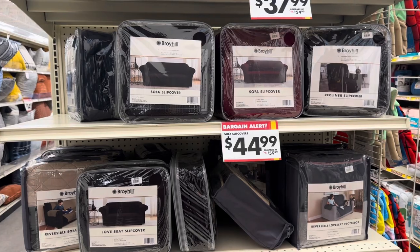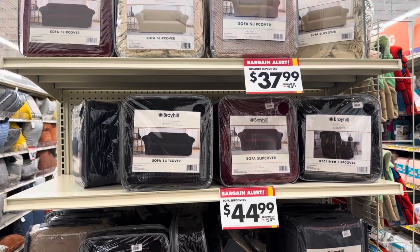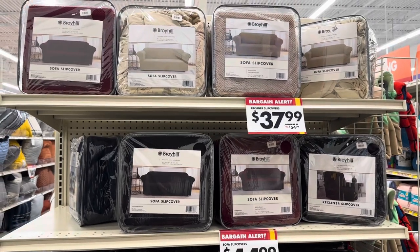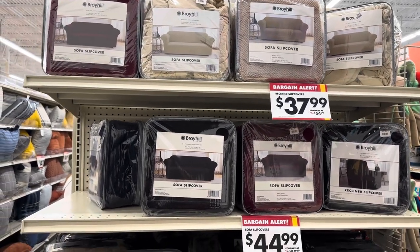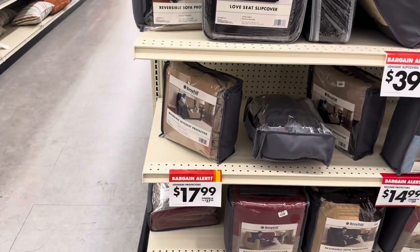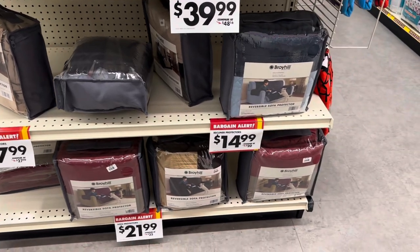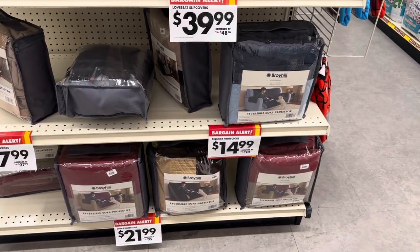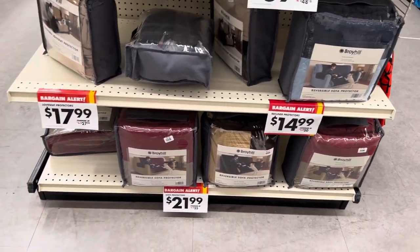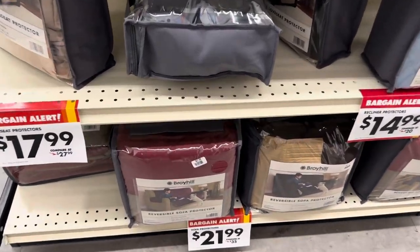The sofa covers are $44.99 and the recliner slipcovers are $37.99. They also have the loveseat protectors for $17.99 and the recliner protectors for $14.99. The sofa protectors are $21.99.